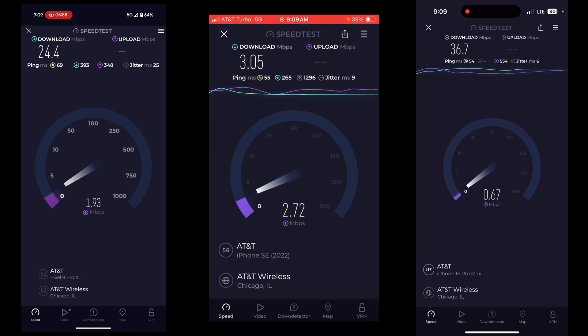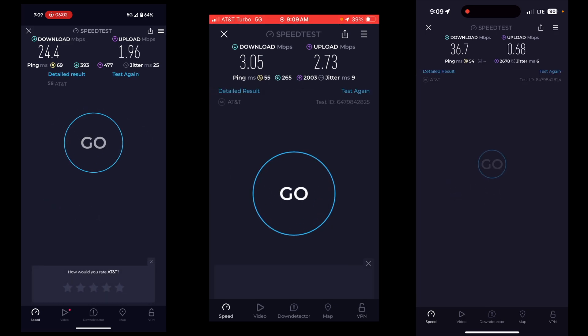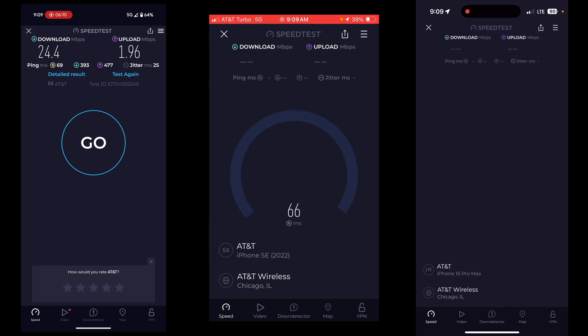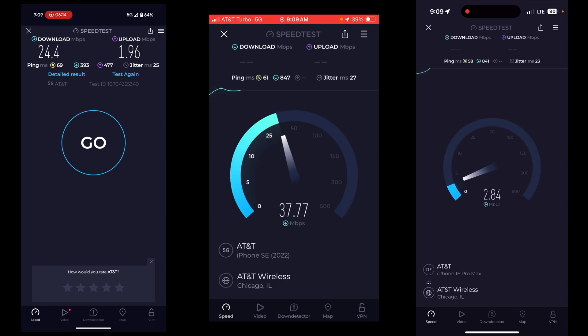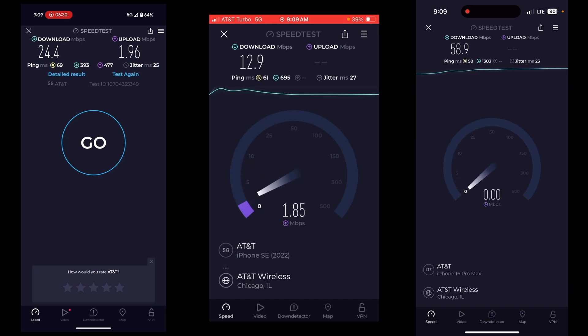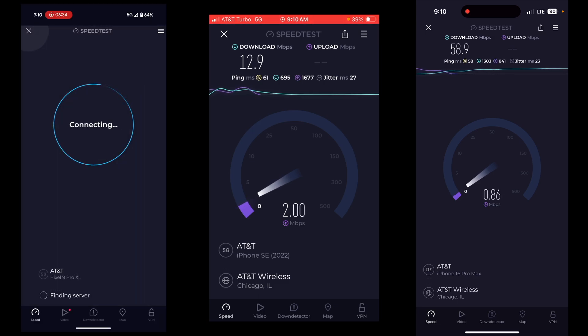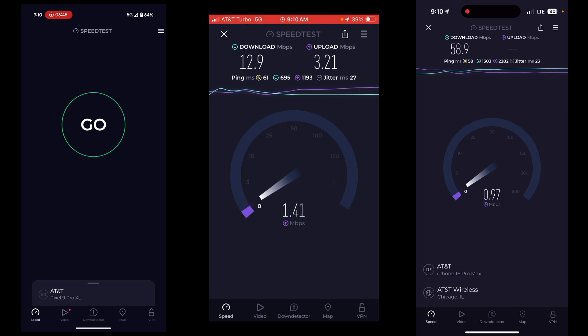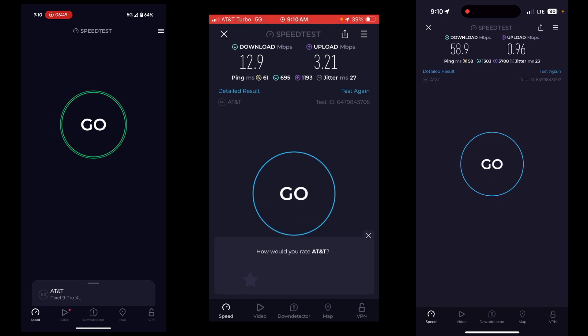Now let's run just the Turbo line and the QCI 6 line — so QCI 7 and QCI 6 — and see what happens. Business normally gets lower ping for some reason. Oh yeah, it's definitely taking priority there. QCI 6 is just like, yep, I'm going to take that bandwidth, thank you very much. So 12.9 down on QCI 7, and mainly focusing on download since I don't think there's any priority on upload — 58.9 on QCI 6.